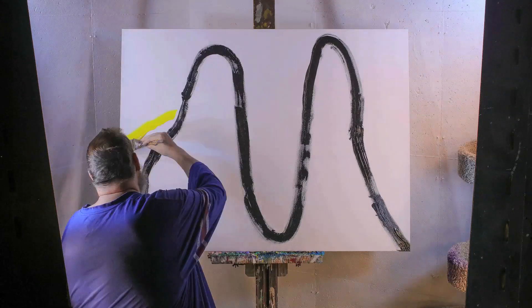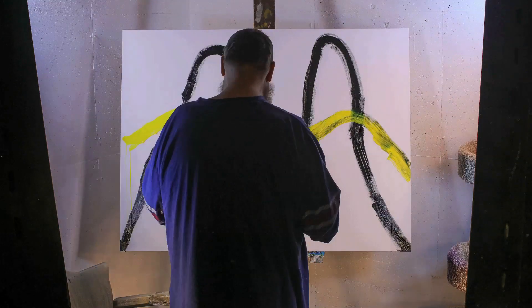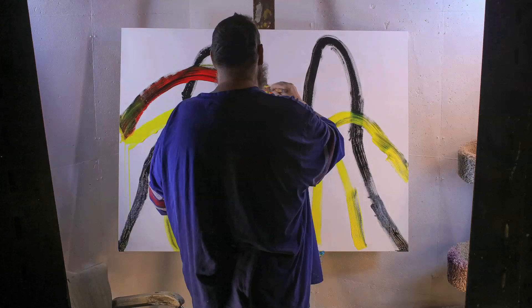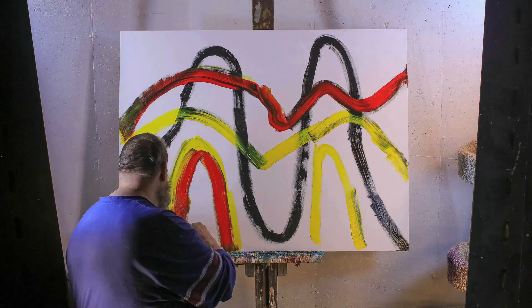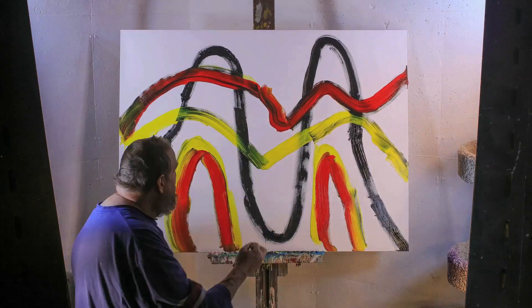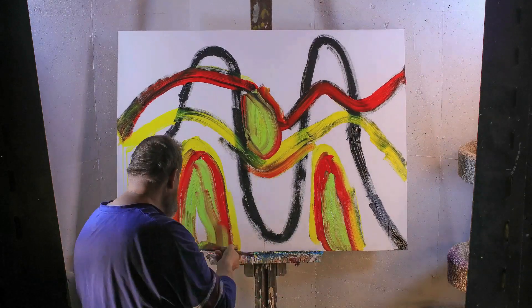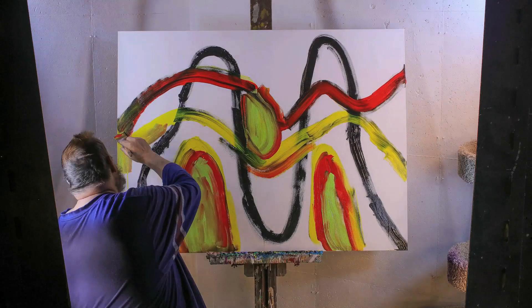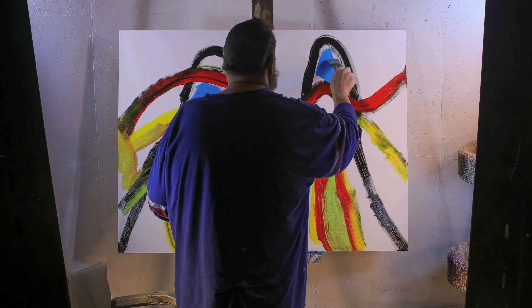I like working on large canvases because of the freedom it allows for large brushstrokes. I call those large brushstrokes more like gestures, like you're a conductor in a symphony orchestra. I decided right off to use wide brushes for this piece, which allow me to mix and paint right on the canvas.